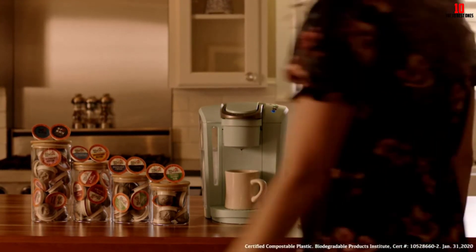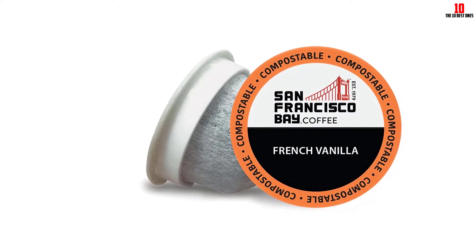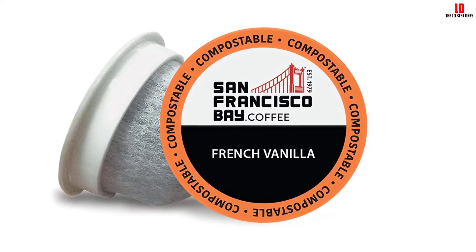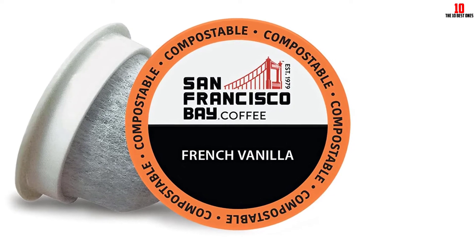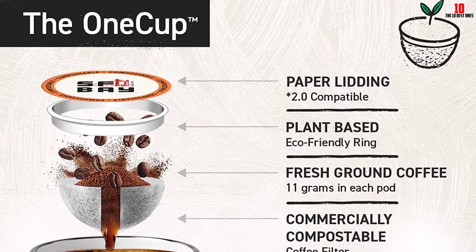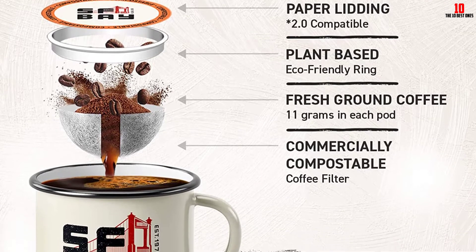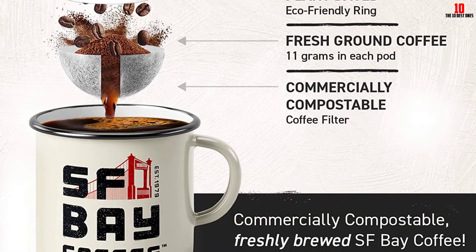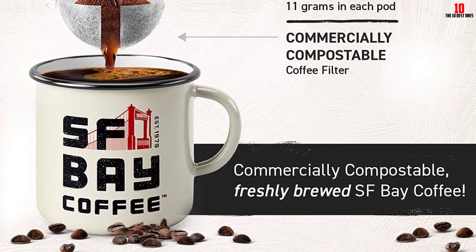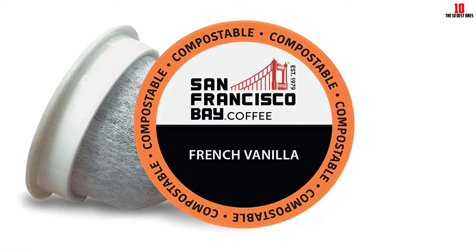This US-based company is family owned and operated, so you'll get the benefits of a personal touch combined with quality control you'd expect from a large organization. All packaging is recyclable, so you can enjoy great coffee without worrying about your eco footprint. As long as you don't mind the slightly artificial taste that accompanies this and many other French vanilla blends, you're in safe hands with San Francisco Bay Coffee. Compatible with all Keurig single-serve machines including the 2.0 range.